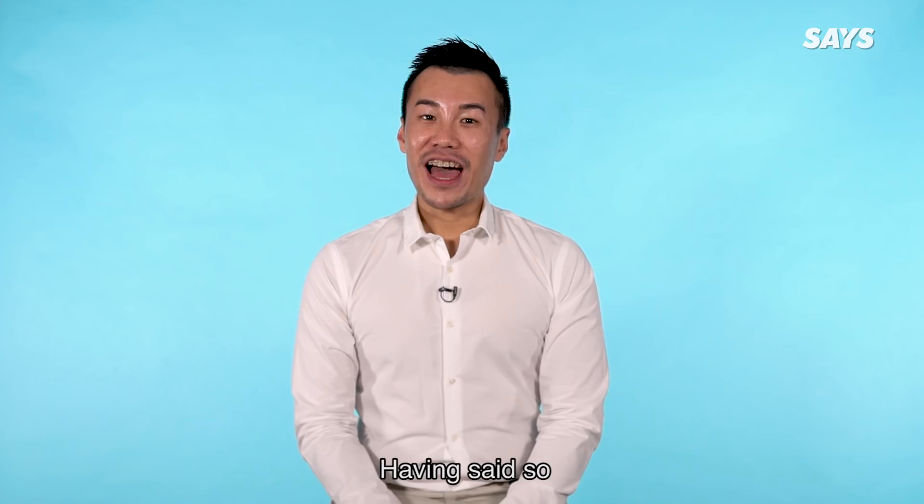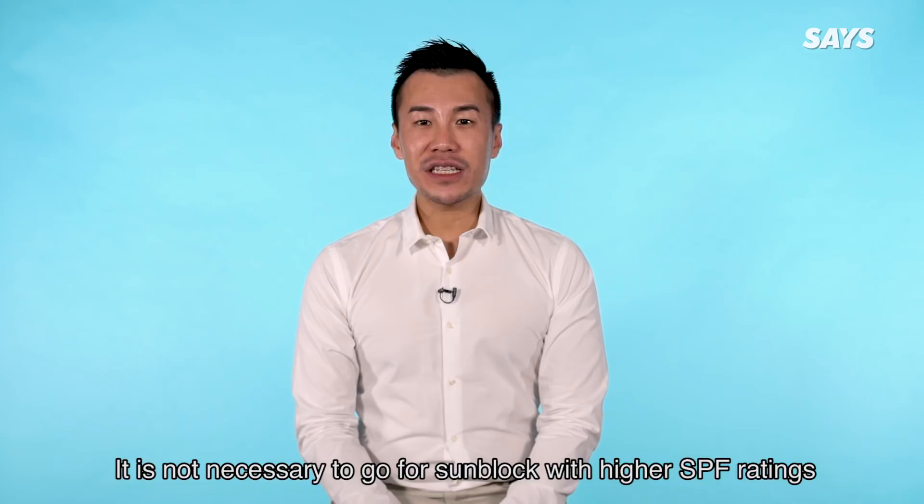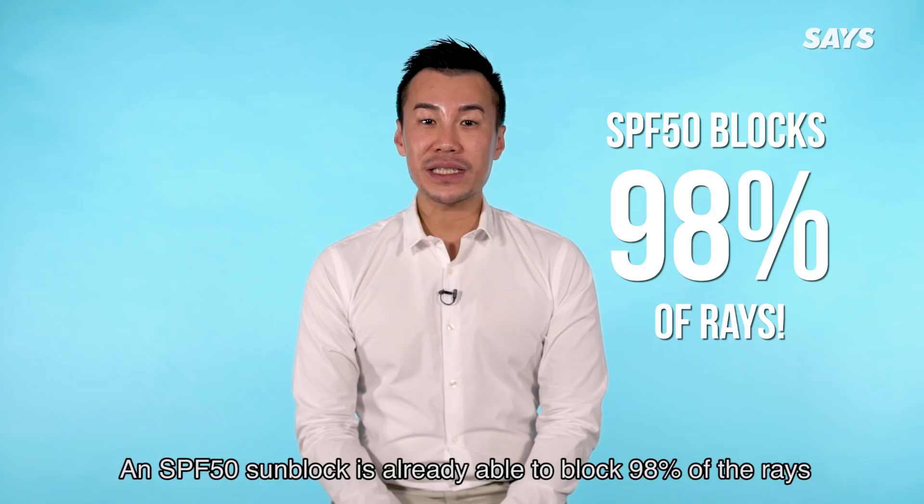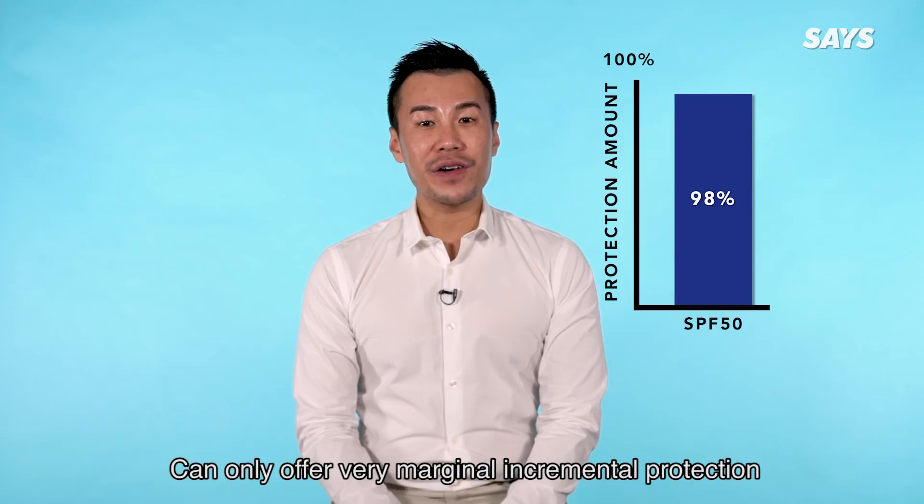It's not necessary to go for sunblock with higher SPF ratings. Nivea Sun SPF 50 is actually good enough. An SPF 50 sunblock is already able to block 98% of the rays, but SPF 100 or anything above SPF 50 can only offer very marginal incremental protection. It doesn't make much difference and it's a waste of money.